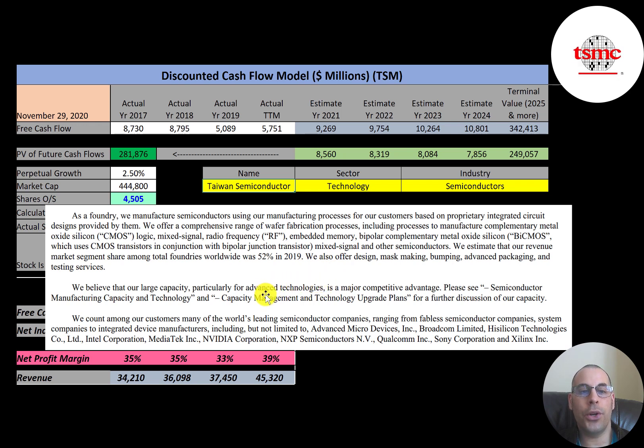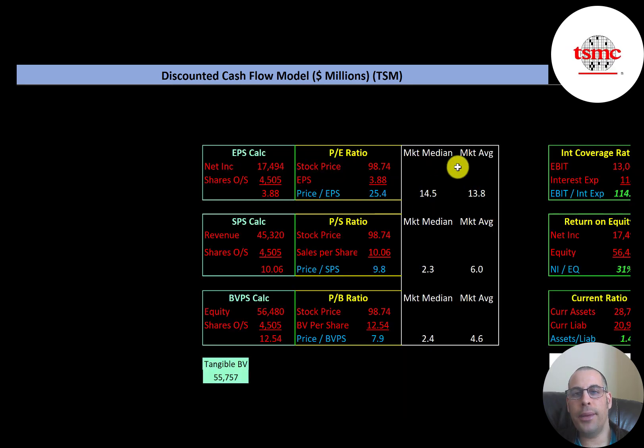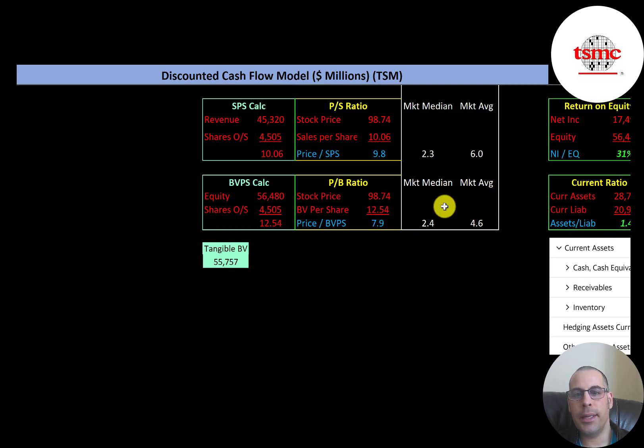Looking at financial ratios: the average P/E is 13.8 and the median is 14.5. P/E is stock price over earnings per share (net income over shares outstanding) — TSM is at 25.4, a bit higher than both the median and average. The average price-to-sales is 6.0 and the median is 2.3. Price-to-sales is stock price over sales per share (revenue over shares outstanding) — TSM is at 9.8, also higher than average. The average price-to-book is 4.6 and the median is 2.4. Price-to-book is stock price over book value per share (equity over shares outstanding) — TSM is at 7.9, higher than both median and average.